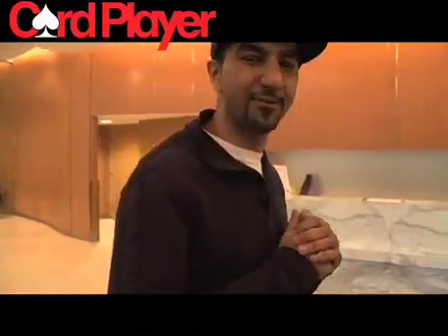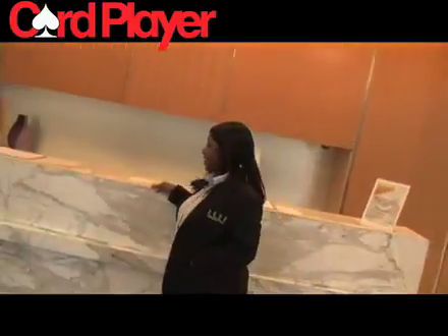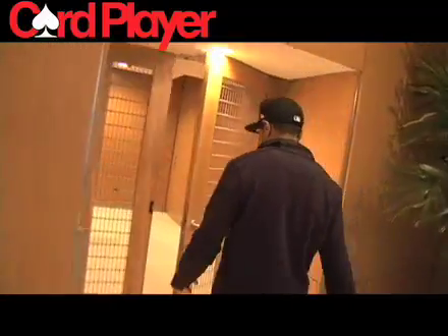Alright guys, we're officially in the Aqua Building. Here's our amazing staff — what's up? The staff is the best. They're so friendly, they're so awesome. Alright, let's check upstairs.